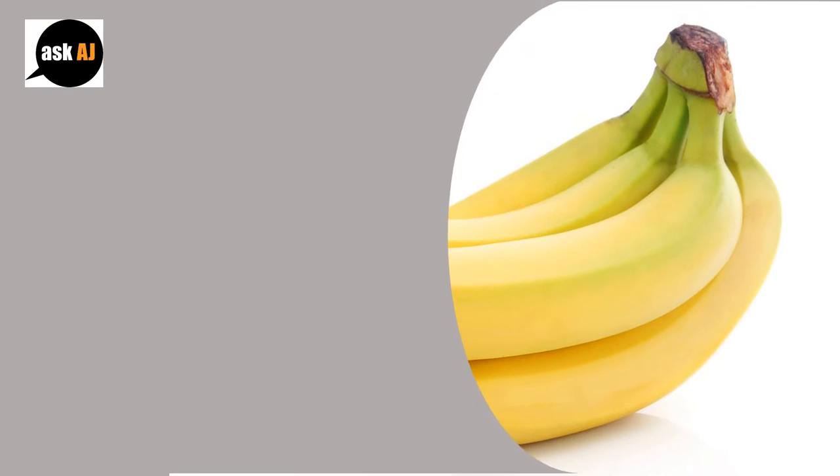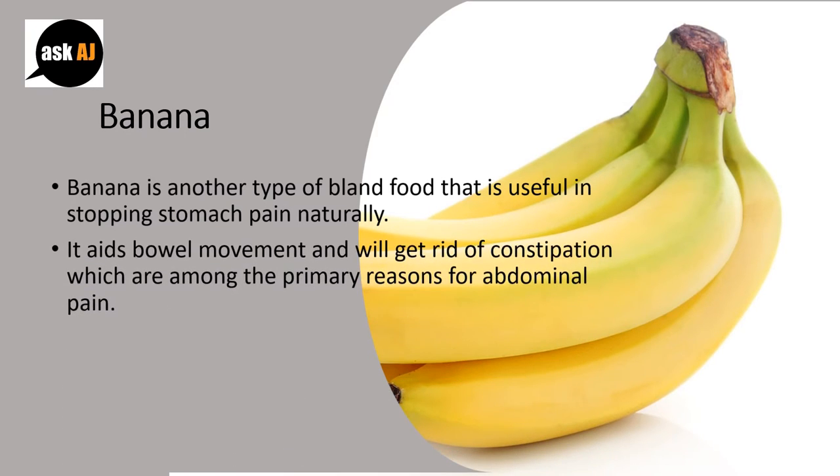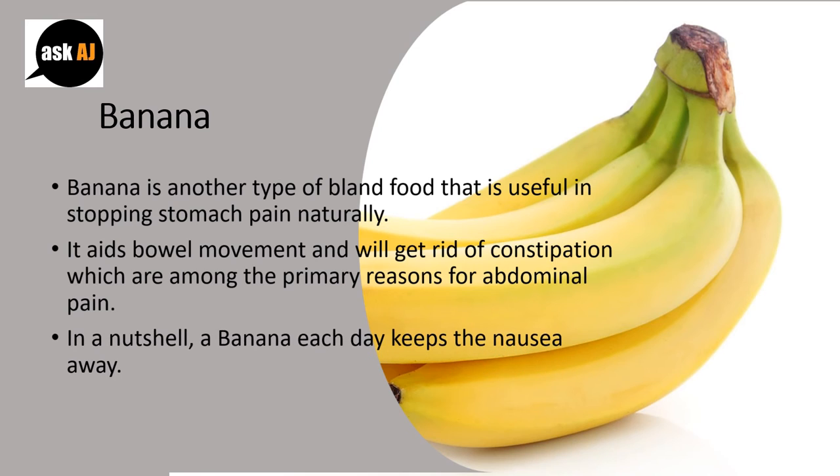Banana is another type of bland food that is useful in stopping stomach pain naturally. It aids bowel movement and helps get rid of constipation, which is among the primary reasons for abdominal pain. In a nutshell, a banana each day keeps the nausea away.